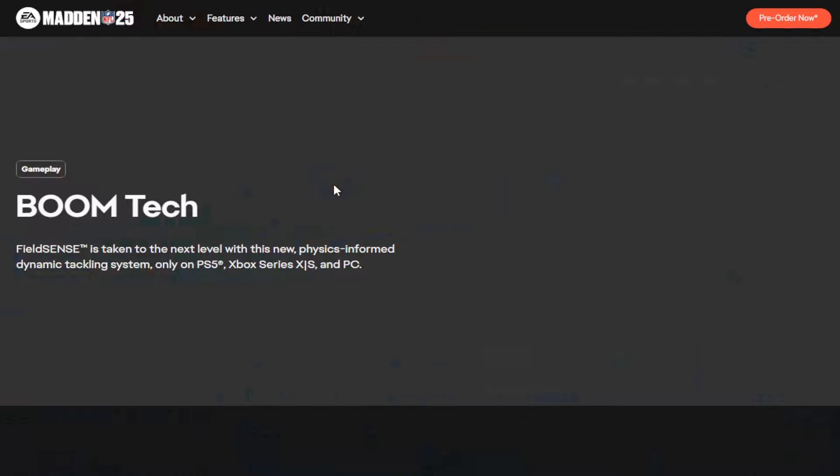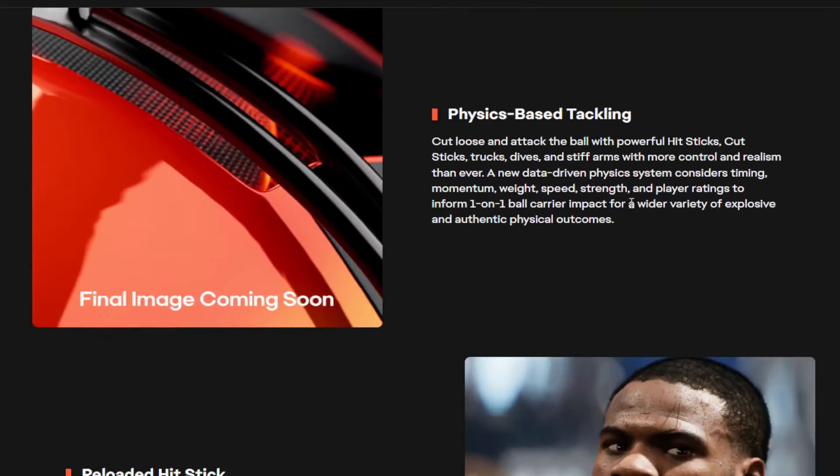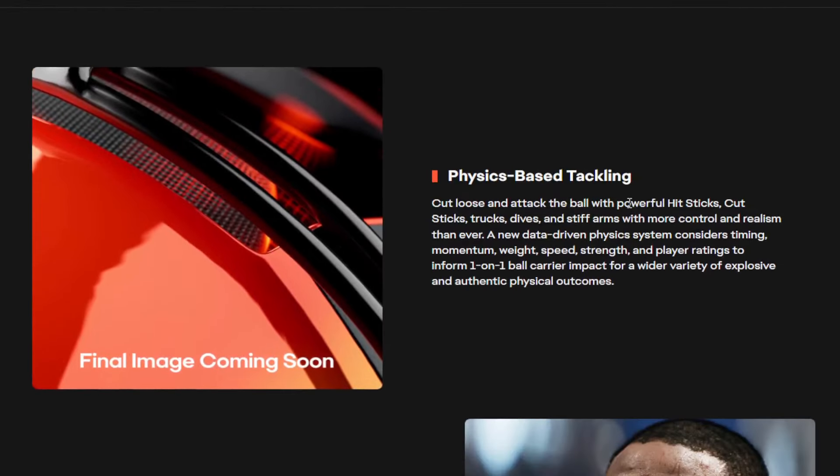Boom Tech - let's look at some evidence. I told people: I really think College Football is operating on the new physics engine that Madden is operating on. So let's look at the features: physics-based tackling, cut loose and attack, dive attack the ball with powerful hit sticks, cut sticks, chugs, dives, and stiff arms with more control and realism than ever. A new data-driven physics system considers timing, momentum, weight, speed, strength, and player ratings to inform one-on-one ball carrier impact for a variety of explosive and authentic physical outcomes. We've heard this before with Madden, this is nothing new.